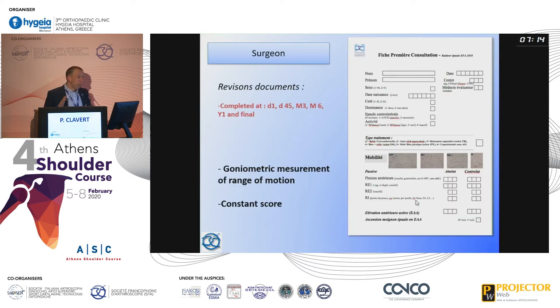We had a lot of paperwork done for this study. Data were collected from the surgeon's side, who completed forms on day one, day 5, at 4 months, 3 and 6 months, one year, and at final follow-up. All mobility assessments were performed with the patient in decubitus with the scapula locked, using goniometric measurement.